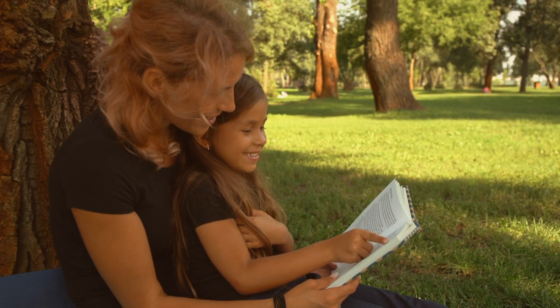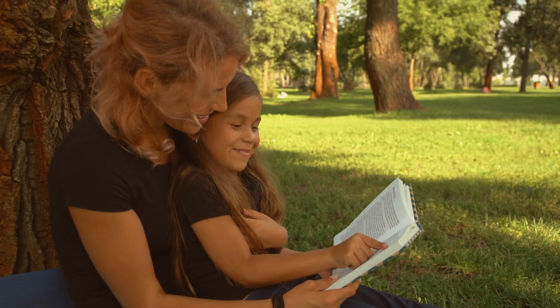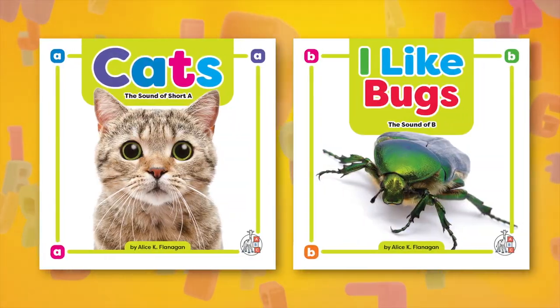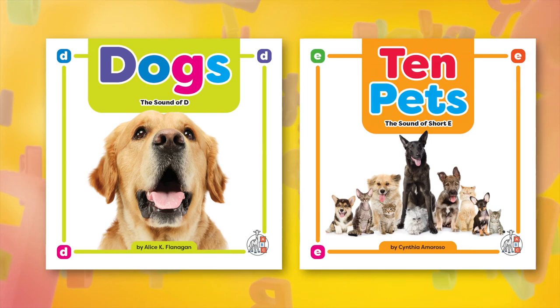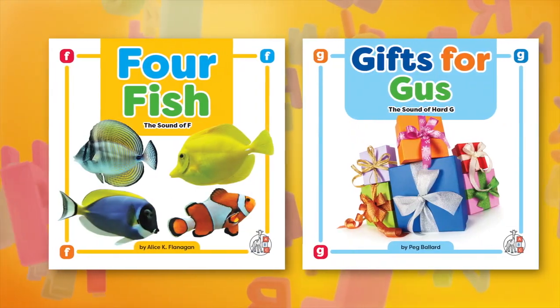With the right support and guidance, learning how to read can be a fun and engaging experience. First Steps, an imprint from the child's world, has been crafted to help early learners build their path to literacy.